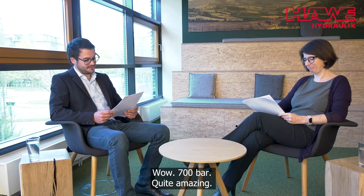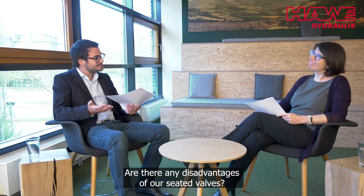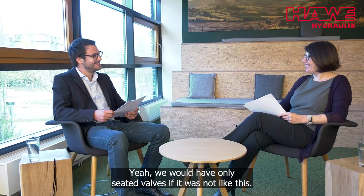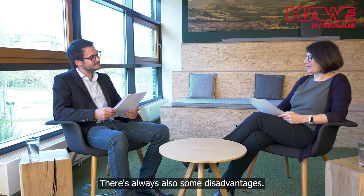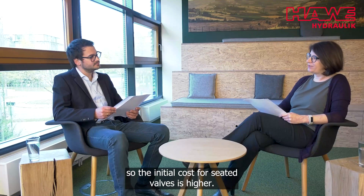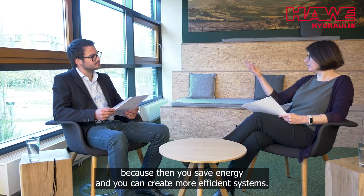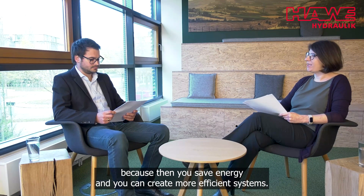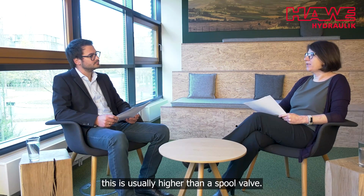Wow, 700 bar — quite amazing. So there were a lot of advantages for seated valves. Are there any disadvantages? There are always some disadvantages — we would only have seated valves otherwise. The main thing is that the design is harder to manufacture, so the initial cost for a seated valve is higher. This changes when you look over the lifetime, because then you save energy and can create more efficient systems. But if you only look at initial cost, this is usually higher than a spool valve.